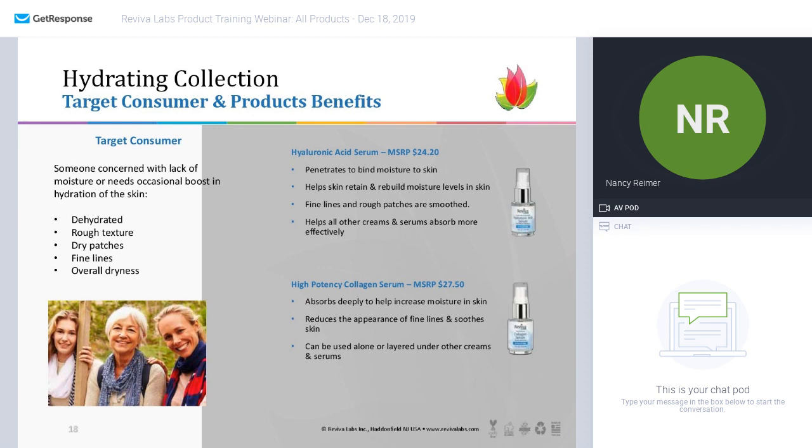The hydrating collection — we are about to enter winter season. The target consumer is anybody who's feeling dehydrated, maybe has some rough texture, dry patches, fine lines, or is just consistently dry all the time. Our top sellers — these two serums on this page are consistently top sellers at great price points.